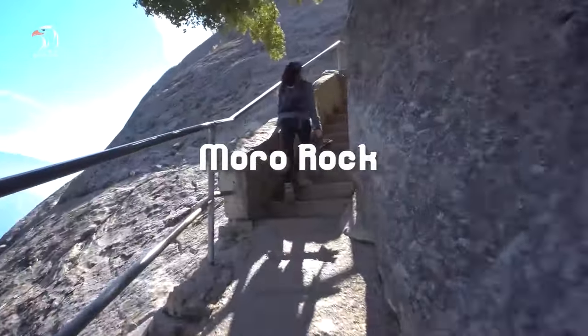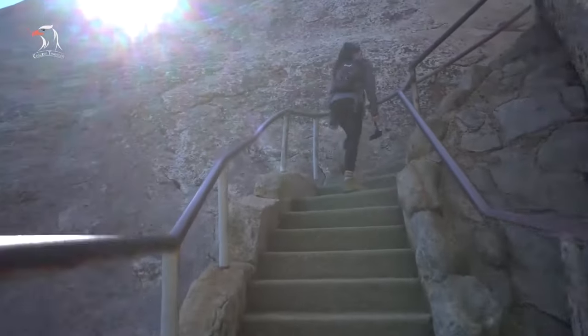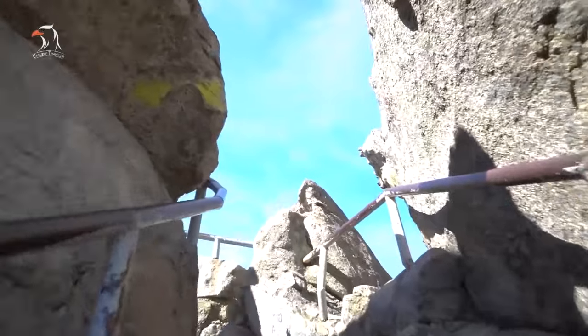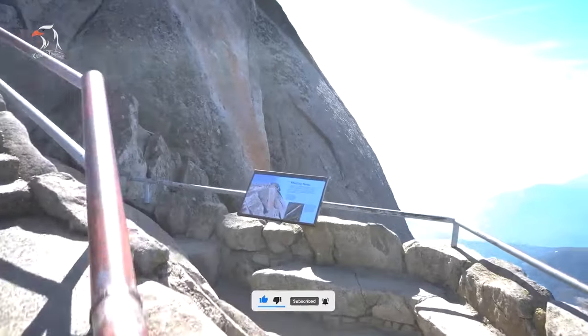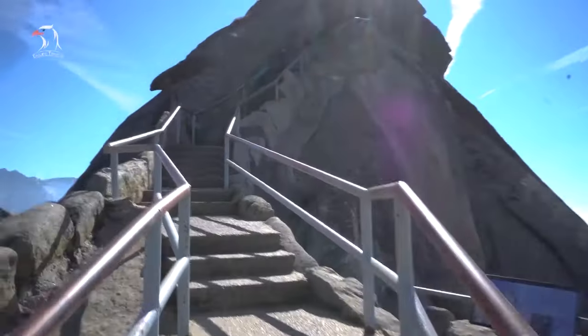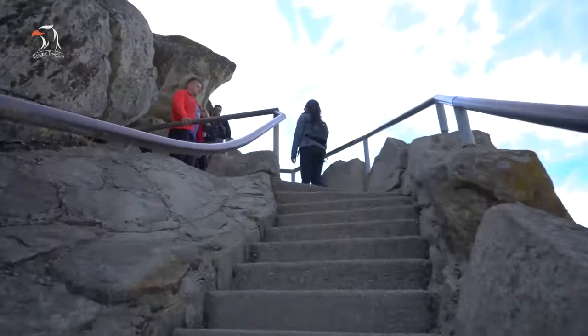Number 3: Moro Rock. This granite dome rewards hikers with a breathtaking view of the Great Western Divide and the western half of Sequoia National Park. Between the 350-plus steps that lead to the top of the rock and the higher elevation, the height can be a bit strenuous. Still, visitors declare it completely worth the workout to enjoy the amazing views of the summit.